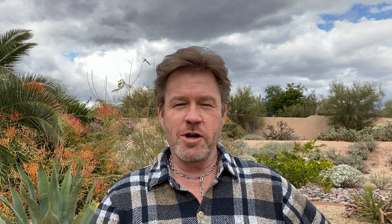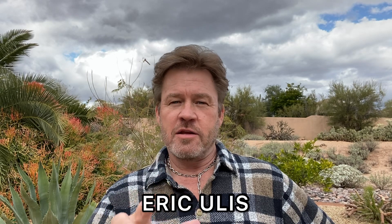Hey friends, how you doing? Eric Ulis here. Let's talk about searching for D.B. Cooper's missing evidence.